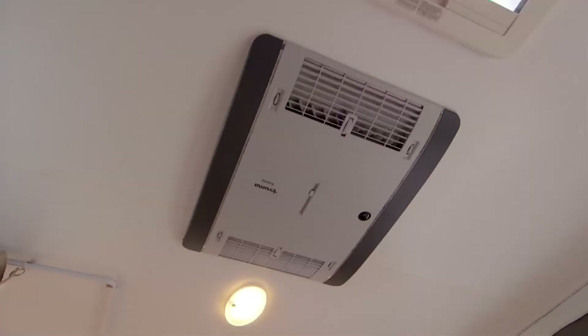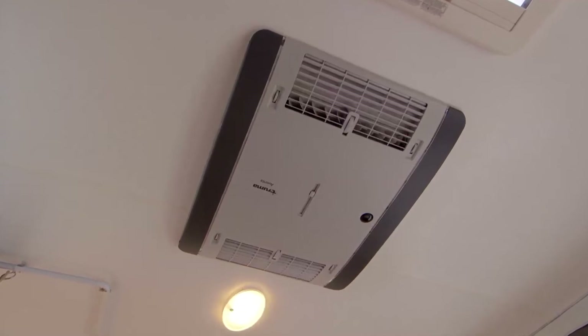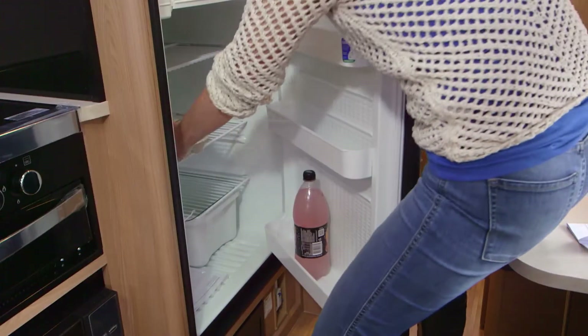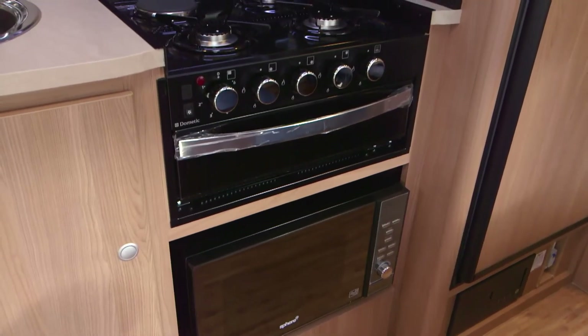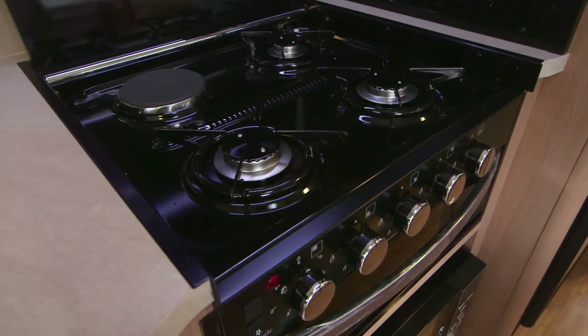The aircon will help keep you cool on those hotter days, and the fridge-freezer will do the same for your produce. And a pantry, microwave and four-burner cooktop finish off a well-appointed kitchen.